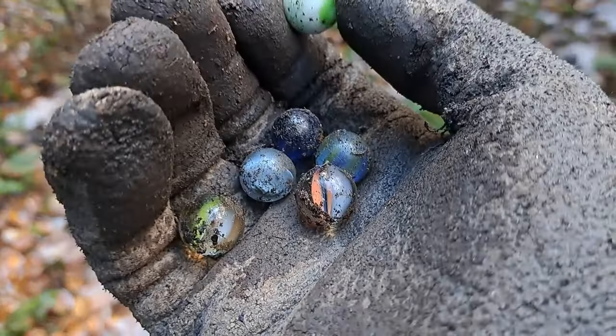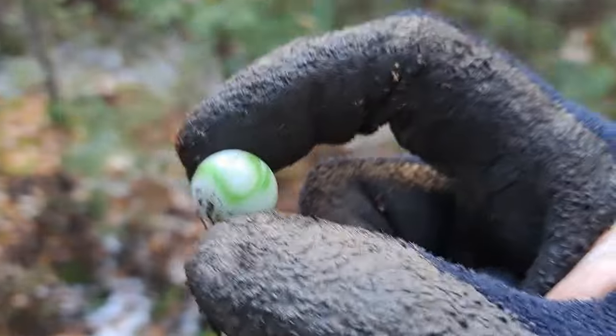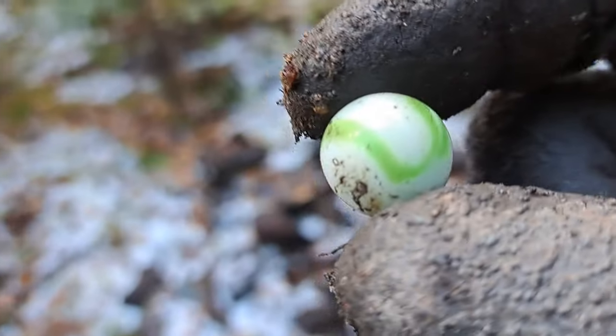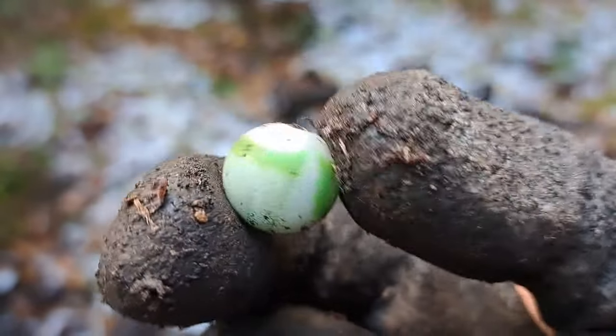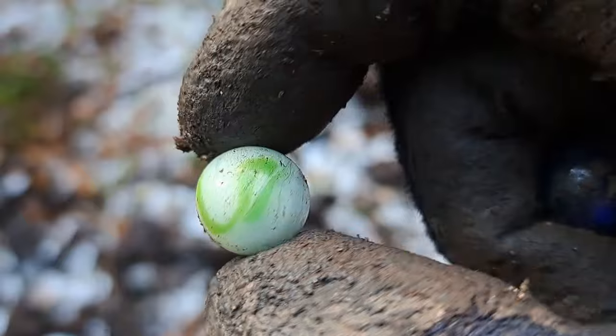Here's another six that just came out, folks. I don't want to be showing them all because a lot of them are the same — they're just cat eyes or whatever. But this one here is nice. Looks like a friggin' snake all wrapped around that. Nice one.